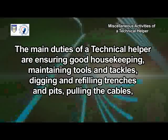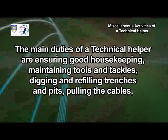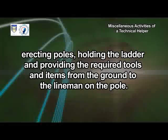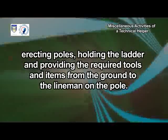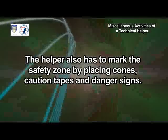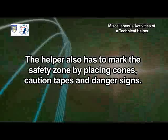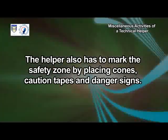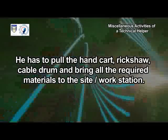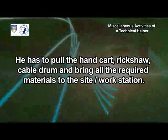The main duties of a technical helper are ensuring good housekeeping, maintaining tools and tackles, digging and refilling trenches and pits, pulling the cables, erecting poles, and holding the ladder and providing the required tools and items from the ground to the lineman on the pole. The helper also has to mark the safety zone by placing cones, caution tapes and danger signs, and pull the handcart, rickshaw, cable drum and bring all required materials to the site or workstation.